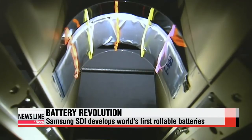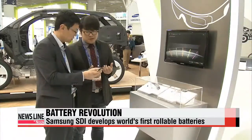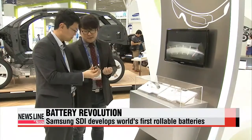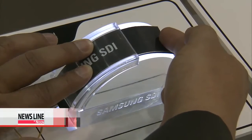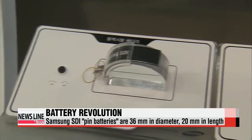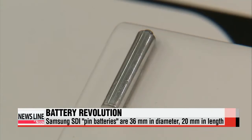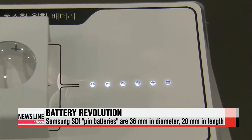Samsung SDI has developed the world's first bendable and rollable batteries that can be integrated into smart wristband watches. "We conducted thousands of bending tests and there was no performance degradation in the charging capacity of the batteries." Samsung SDI also unveiled PIN batteries that are identical in size to a drug capsule at just 3.6 millimeters in diameter. They can be used in a variety of wearable devices that require ultra-small batteries.